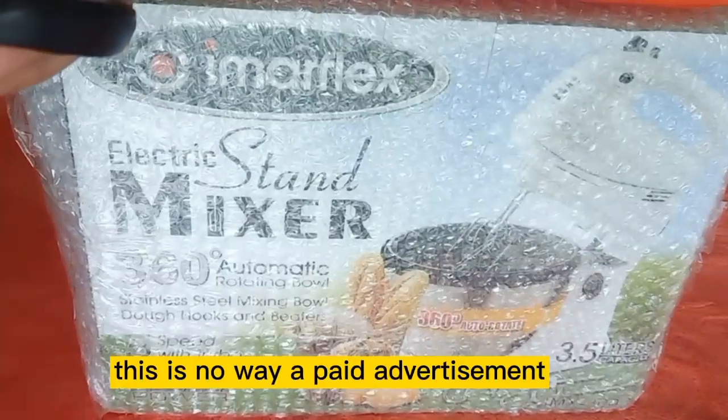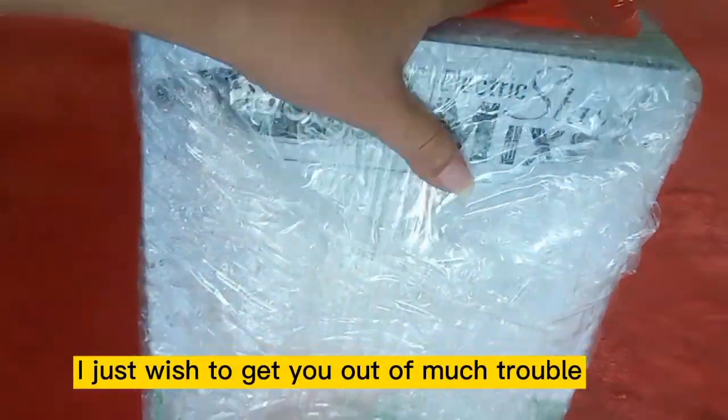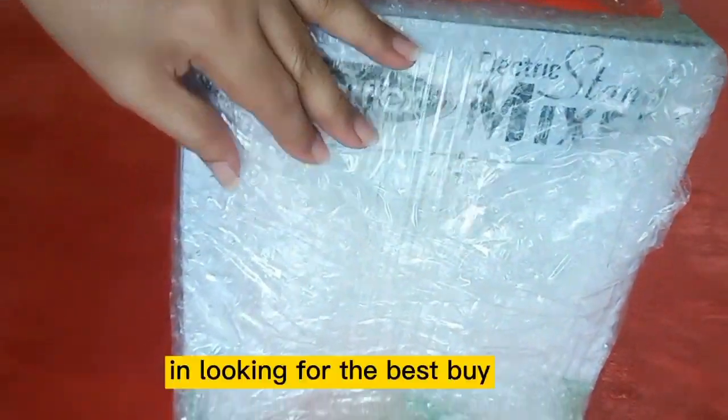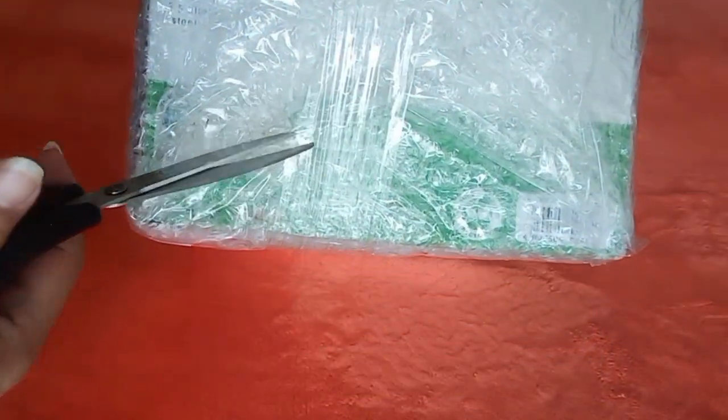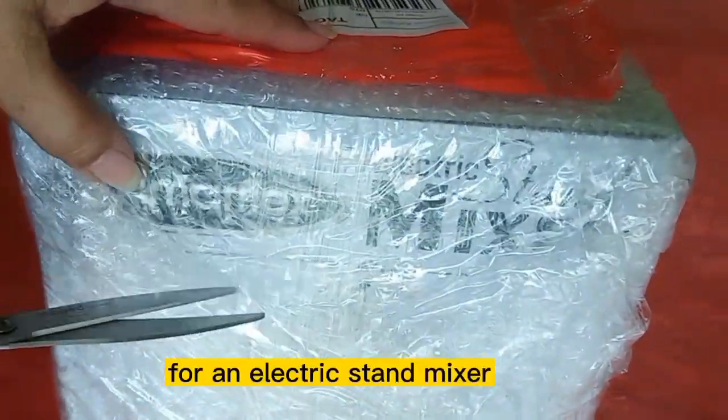This is in no way a paid advertisement. I just wish to get you out of much trouble when looking for the best buy, in case you are on the search for an electric stand mixer.